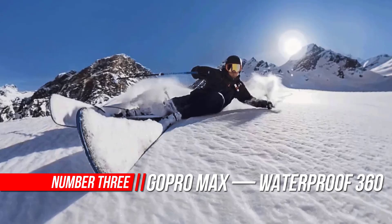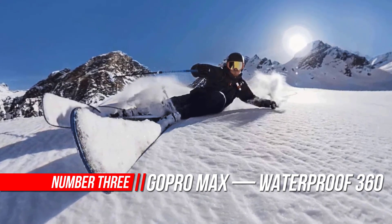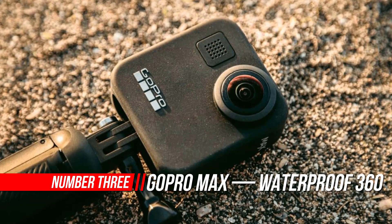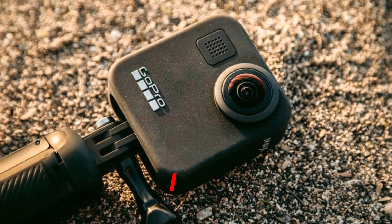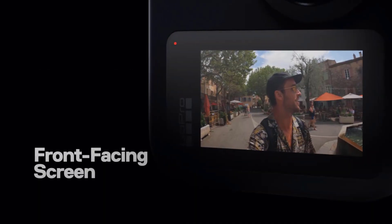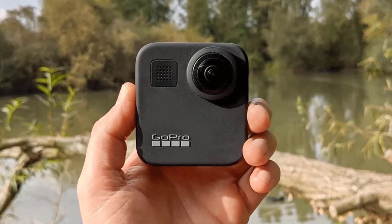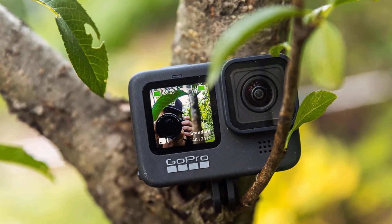Number 3: GoPro MAX Traditional Camera. Classic hero-style skills, spherical capture wizardry, unbreakable stabilization — make way for MAX, the most creative GoPro ever. Capture traditional GoPro video and photos or shoot 360 footage of everything around you. Snap a panoramic shot without having to pan — just point and click.